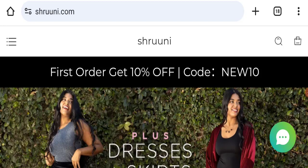Hello everyone and welcome back to my YouTube channel Scam Advice. Today's video is about a Shrooney.com review, where we are going to update you with this unbiased review. Please stay connected with us.